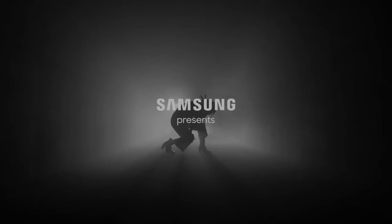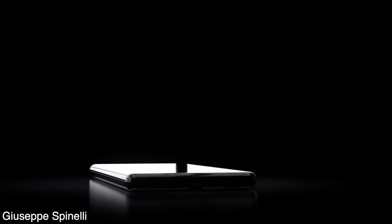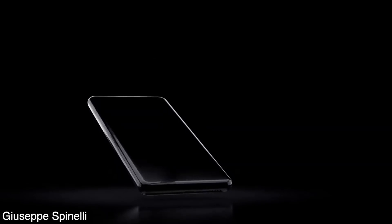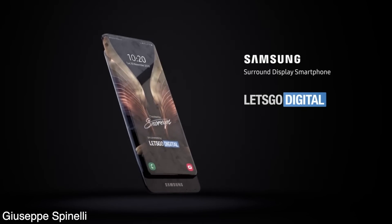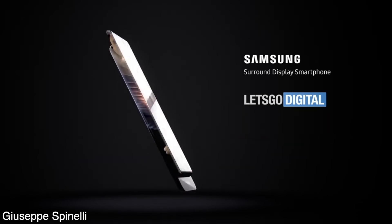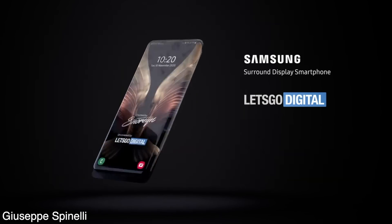Welcome to the crazy world of Samsung where anything can happen. We have an insane new Samsung smartphone design — a fully bezel-less smartphone with dual screen, a chameleon AI-powered monster with hidden cameras and no ports. This is by far the craziest Samsung patent in a while.